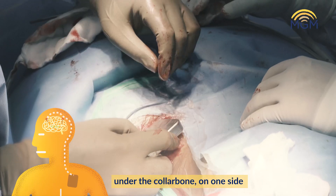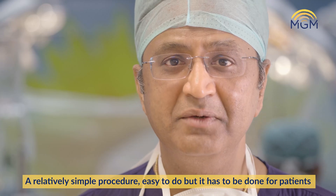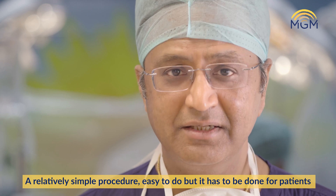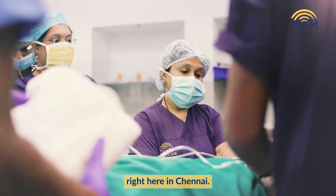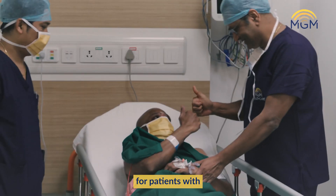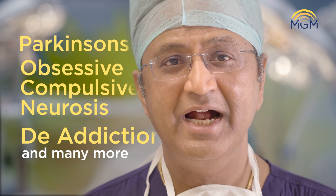The battery is placed under the clavicle — under the collarbone — on one side, and the wires are all connected under the skin. A relatively simple procedure, easy to do, but which has to be done for patients who require it. With the technology available right here in Chennai, we can easily do these cases for patients with Parkinson's, obsessive-compulsive neurosis, de-addiction, and many other such conditions.